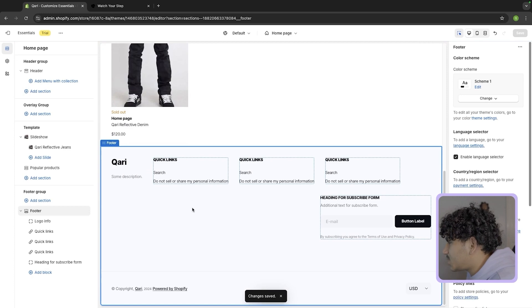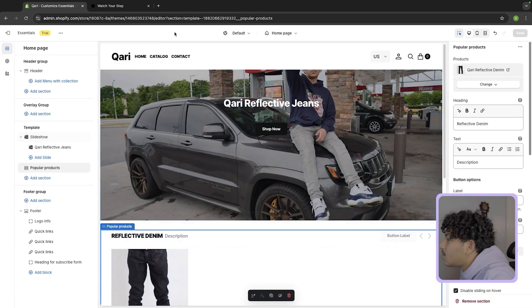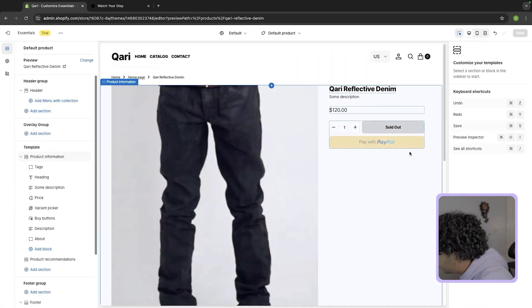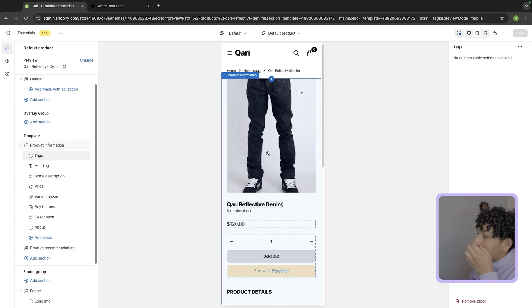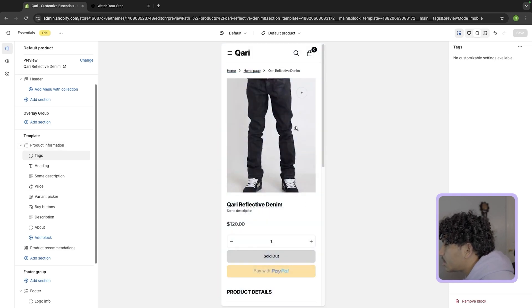Everything else looks pretty much standard. We're going to get rid of a couple things outside of the theme builder. Now let's go ahead and start working on the actual product page, because this is what actually matters. For the product page, I like to edit it on mobile mainly, because desktop doesn't really matter as much — you want to see how it looks on mobile. This is the product page where customers go to purchase the product.